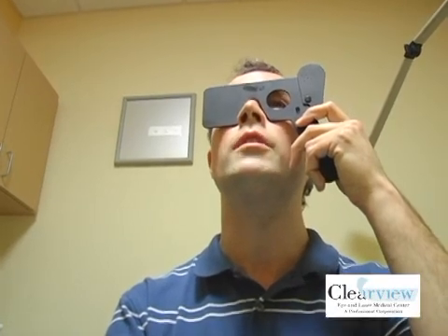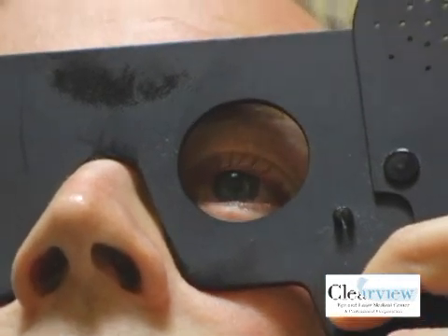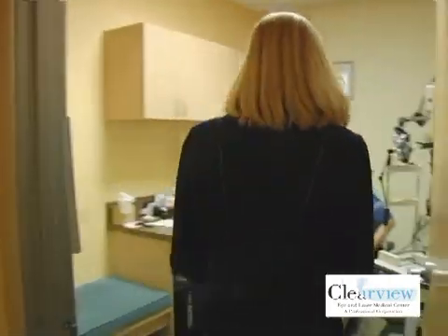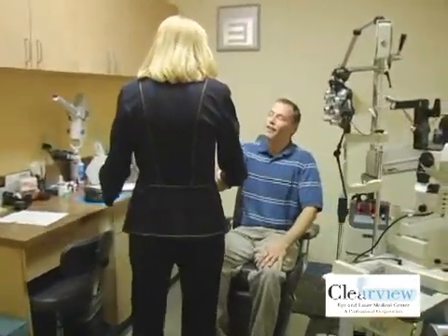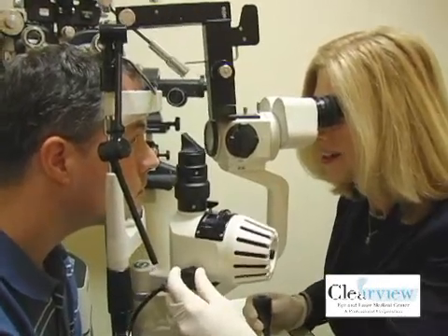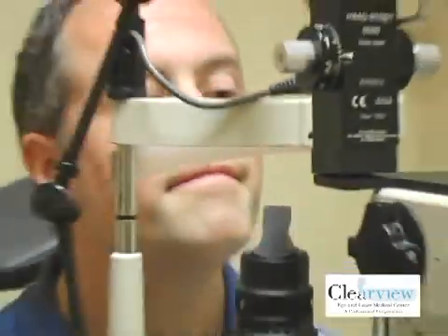For Ralph, it was a miracle being able to see without any help. The only way I can describe it is it's a miracle for Ralph to be able to see his daughter, faces, work, computer — without anything. And also, it's a miracle for me to be able to give someone that kind of gift of sight.